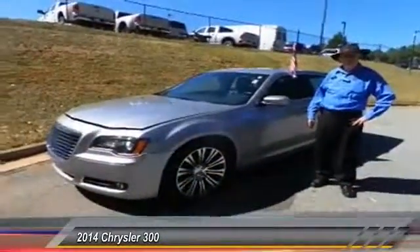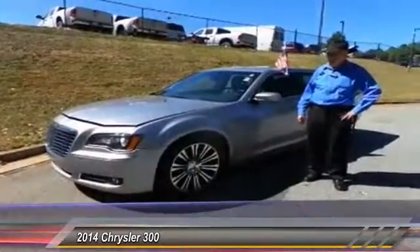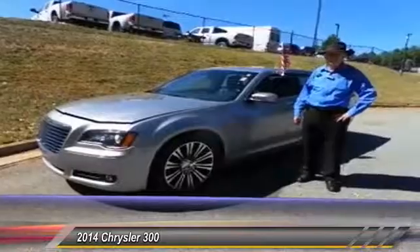Hello, this is Jim Sells coming to you from Hayes Chrysler, Dodge, Jeep, and Ram in Lawrenceville, Georgia. And I have an exceptional vehicle here.